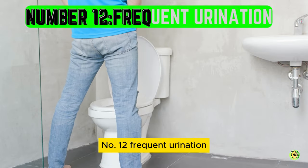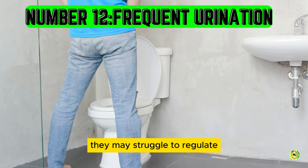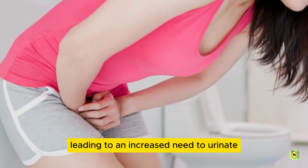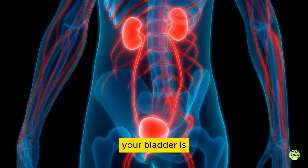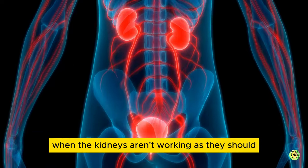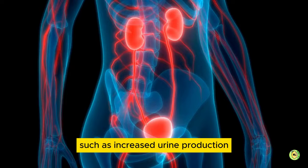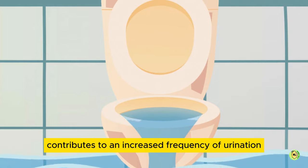Number 12: frequent urination. When the kidneys are not functioning properly, they may struggle to regulate the balance of fluids in the body, leading to an increased need to urinate. It's like going on a long road trip and always searching for the next gas station — your bladder is constantly searching for a bathroom break when the kidneys aren't working as they should. In addition, kidney failure can also lead to issues such as increased urine production or difficulty holding urine, which further contributes to an increased frequency of urination.